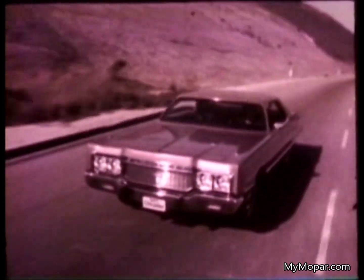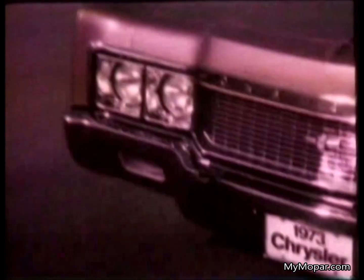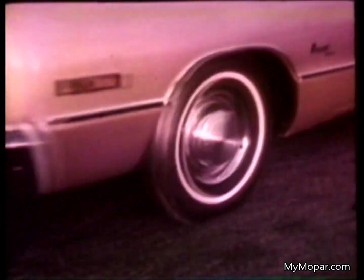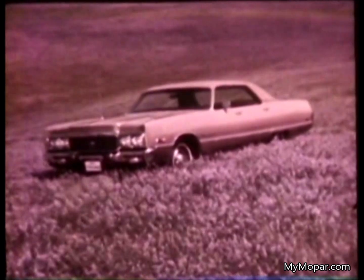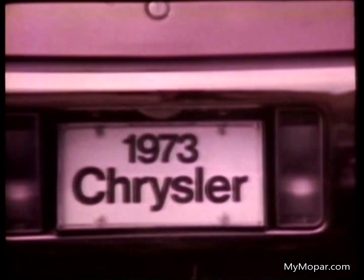Or smooth expressway cruising. Power front disc brakes that resist fade are standard, and now so is electronic ignition on all Chryslers — a Chrysler Corporation exclusive. Sure, dependable, virtually maintenance-free, because there are no points or condenser to replace. All these in the Chrysler tradition of added value.